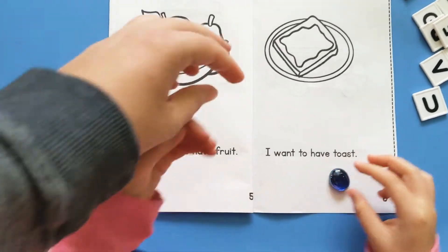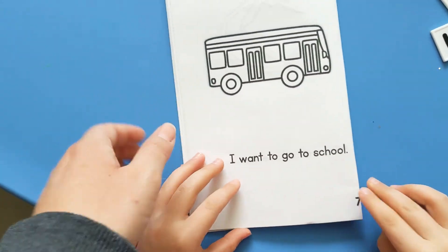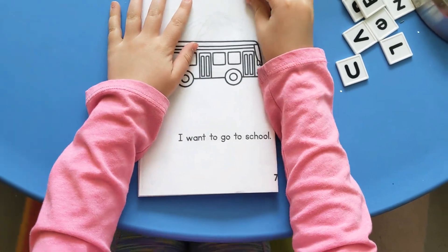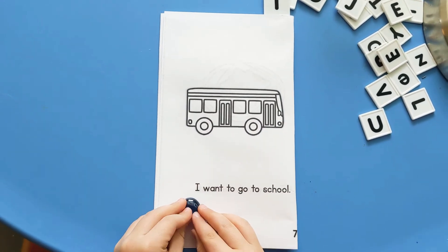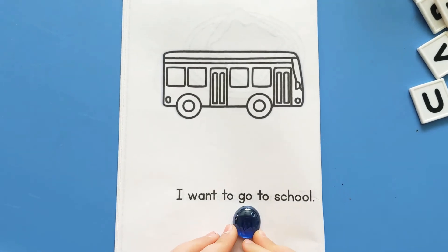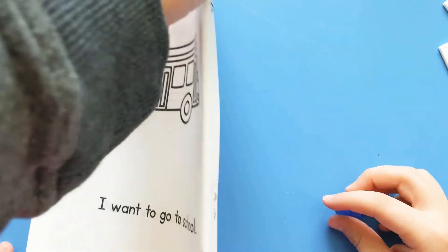I want to have toast too. Toast is yummy. Wow, that was a good breakfast — fruit and cereal and toast and milk. Because you know milk is healthy for your bones. Point to the first word. I want to go to school. Oh, everybody wants to go to school!